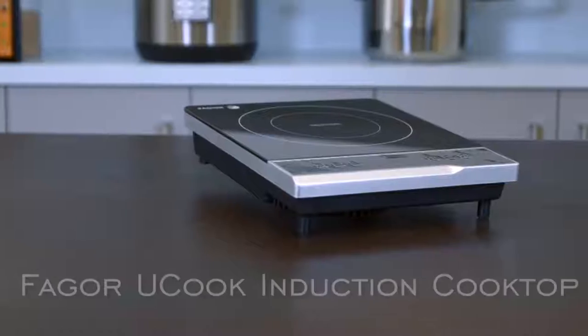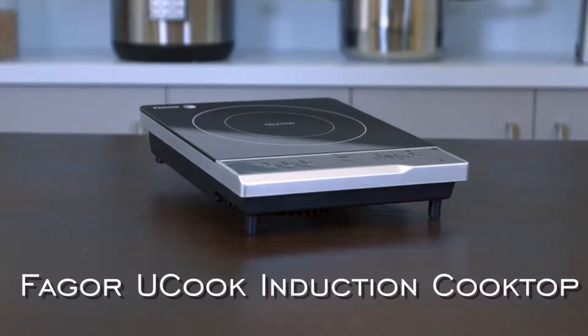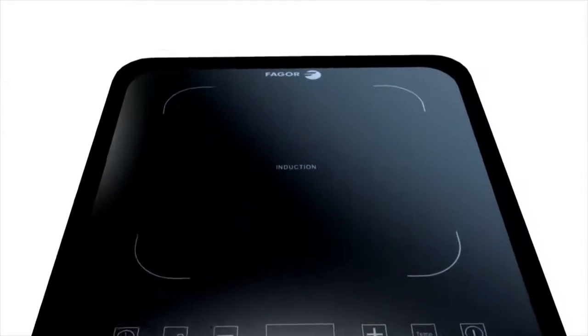Hi, my name is Trisha and today I'm here to talk to you about Fagor's YouCook induction cooktop. I'll be explaining induction technology and highlighting some of the features and benefits of the YouCook. So first, let's look at induction technology.